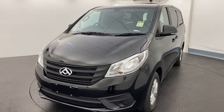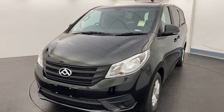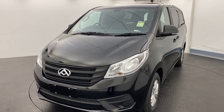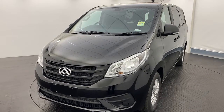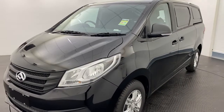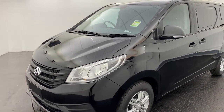G'day guys, and thank you very much for your interest in our brand new 2021 LDV G10 Plus. The G10 Plus has added a fair few new features, so let me run through them with you now. Starting off, they have changed from a 1.9 litre turbo diesel to a 2 litre diesel, while still actually reducing their fuel consumption.